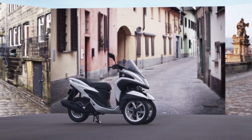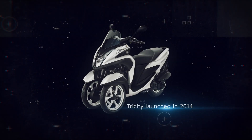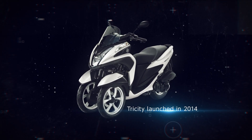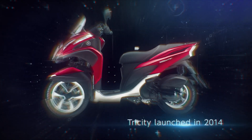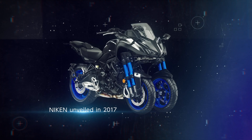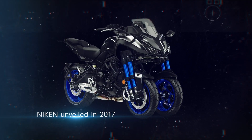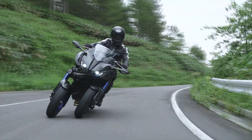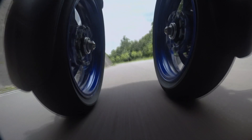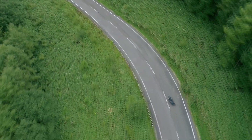In 2014, the first step in the LMW project was the launch of the 125cc Tricity. It surprised the world. And in 2017, Yamaha unveiled the Niken, an LMW with an inline three-cylinder 850cc engine. Adding sport bike performance to the mix, the Niken greatly pushed the LMW platform and its possibilities forward.